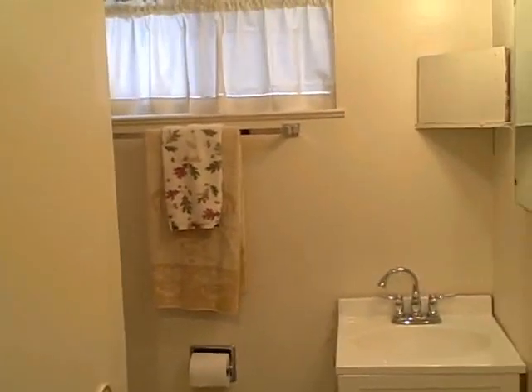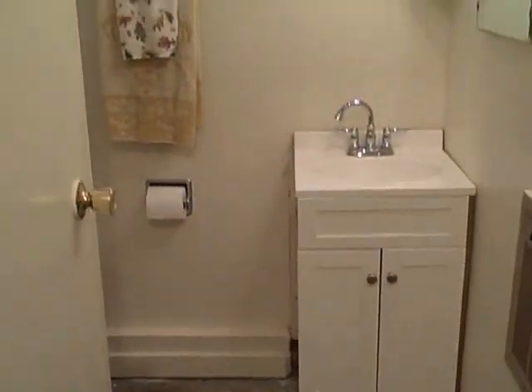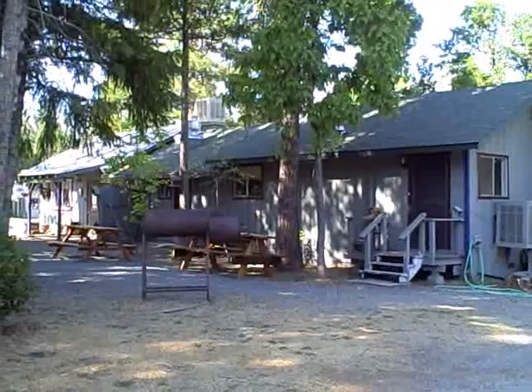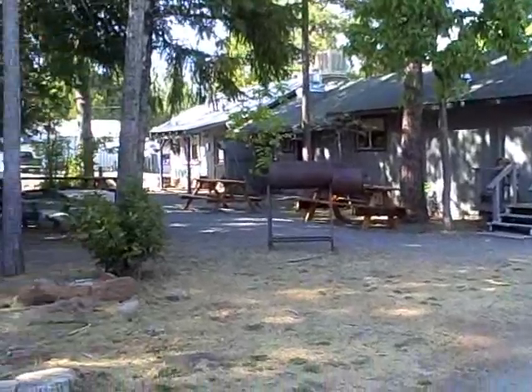Coming back inside, this is the bathroom to the one-bedroom home. Coming outside, this is the entrance into the one-bedroom home that's attached to the restaurant. Notice the lovely deck and beautiful views.